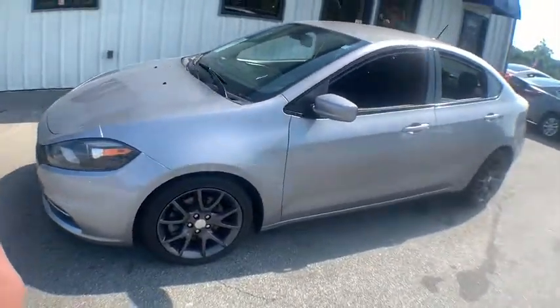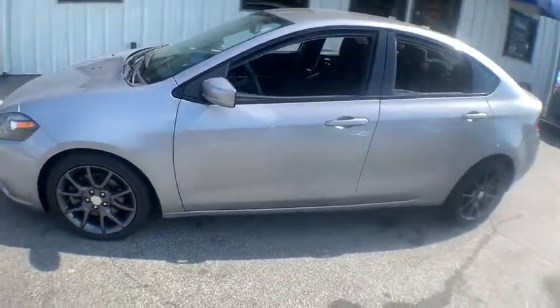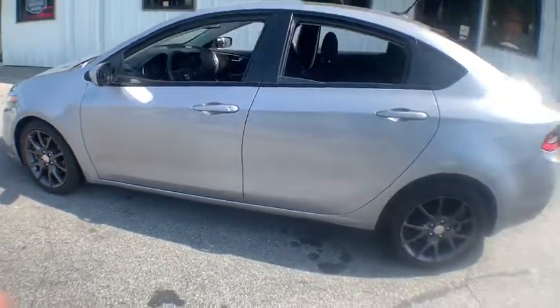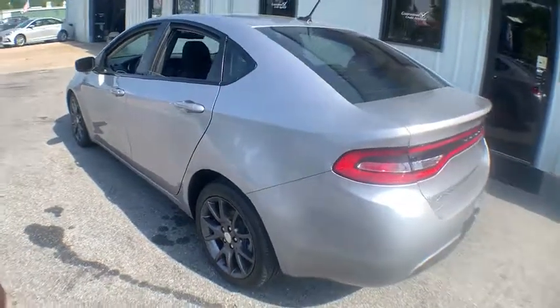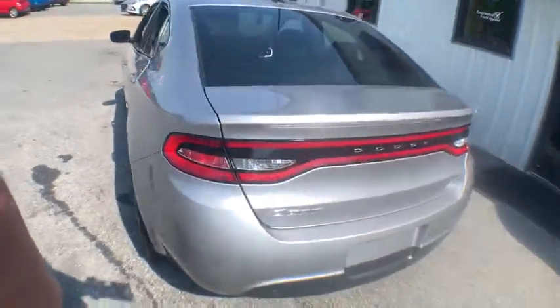It became a mid-sized car for 1962, and finally was a compact from 1963 to 1976. Chrysler had previously applied the Dart name to a Ghia-built show car in 1956.